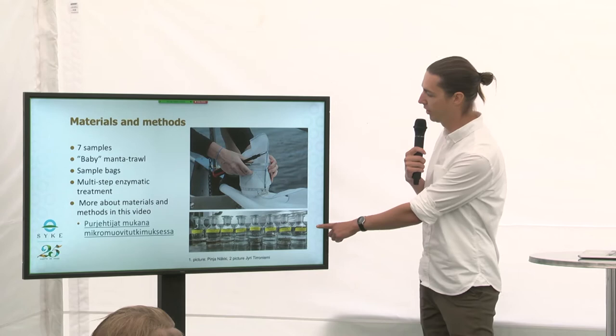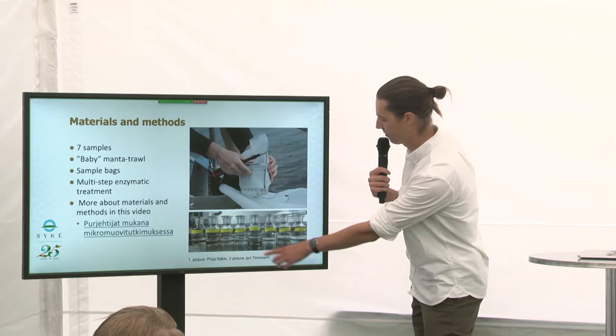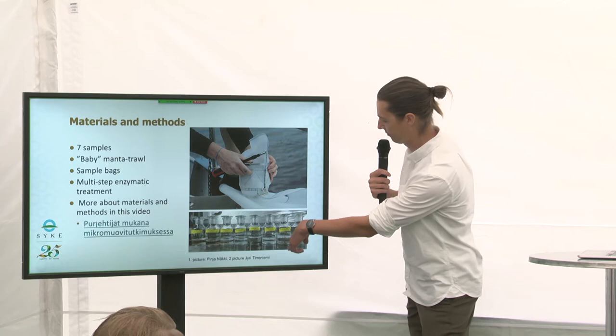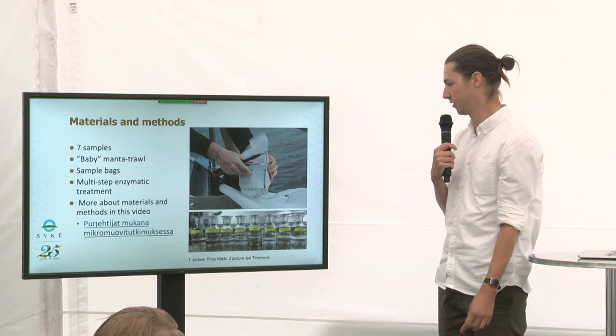Here in the picture below you can see the samples and how they looked. There's a lot of variation in the samples — samples four and six, for example, are really clear. There's not much algae or plants, but the first two are so full of microalgae that we had to do something in order to see the microplastics.